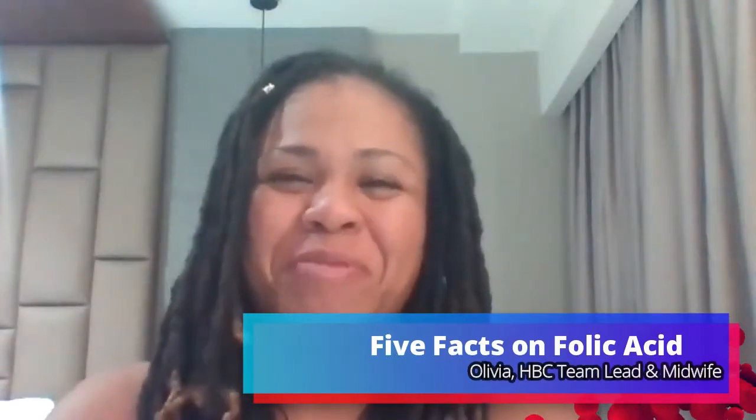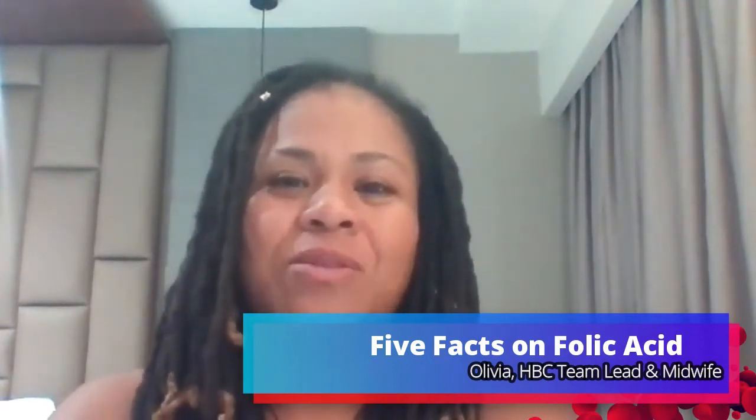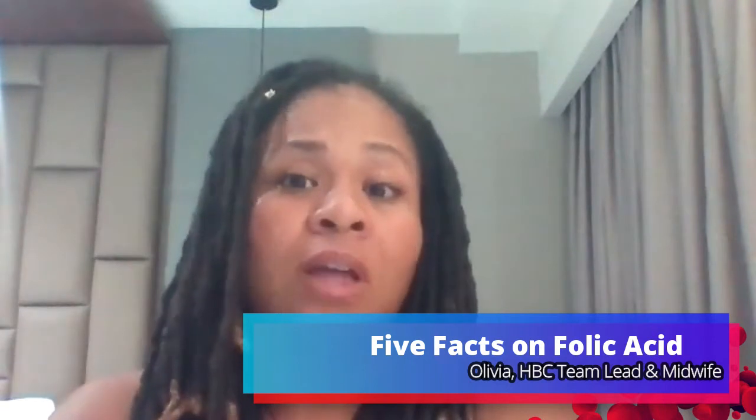Hey ladies, it's me, Olivia, your resident midwife here at Healthy Pump Club. I'm so happy that you're here today because I'd like to discuss with you something that you've probably heard a lot about in the pregnancy world, and that is folic acid. What is folic acid? How should you take it? Is it the same thing as a prenatal vitamin? I'm really excited to discuss that with you today.